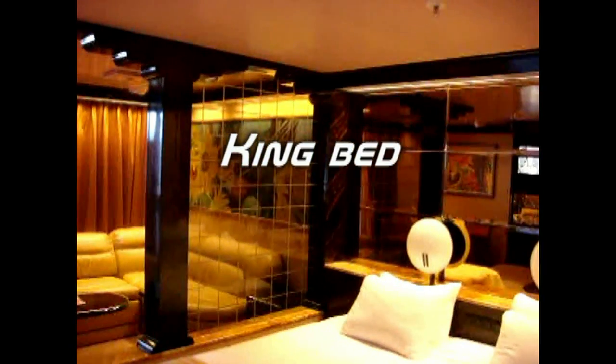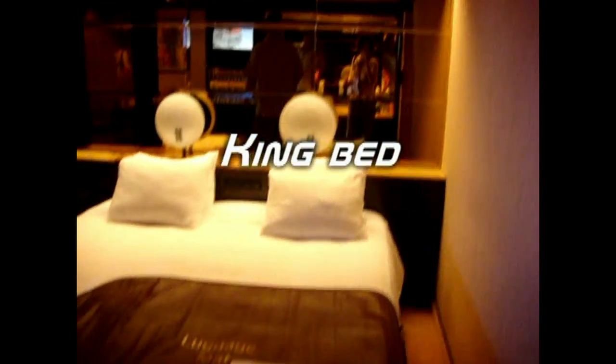It looks like we got a pretty nice bed. It's a bowl of some sort. You got a little area here. Look at the small door. And it looks like we got some leather couch here.